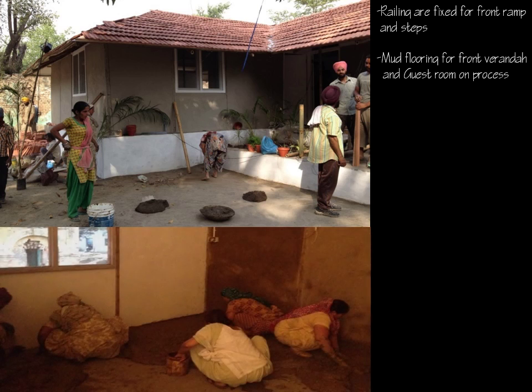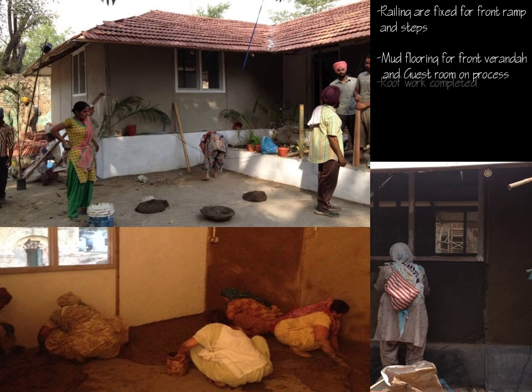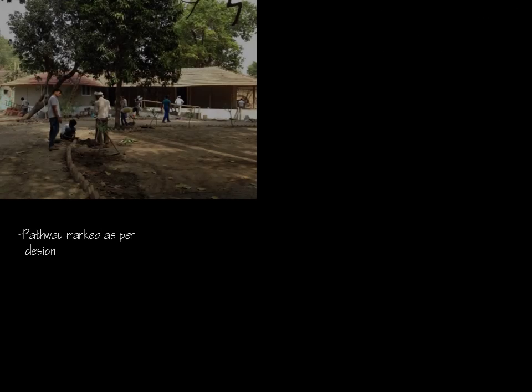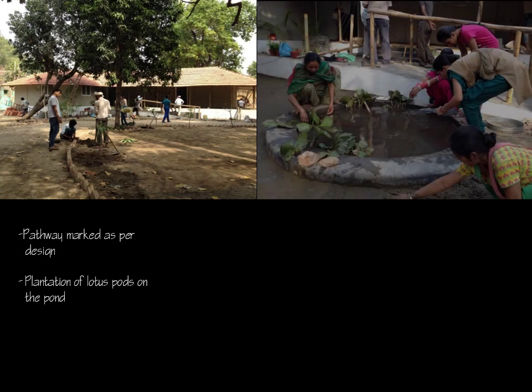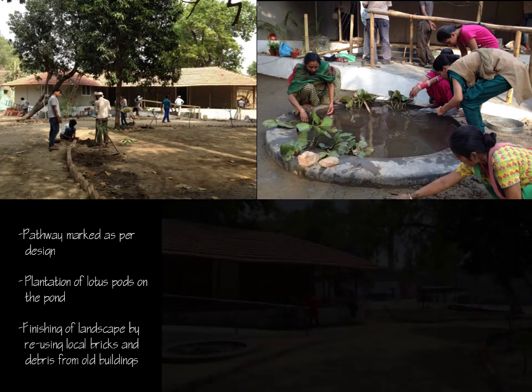Meanwhile, plumbing and electrical work were completed by DEI teachers and students. Lotus buds were planted in the lotus pond by community people, and the landscape was finished by reusing local bricks and debris from old buildings.